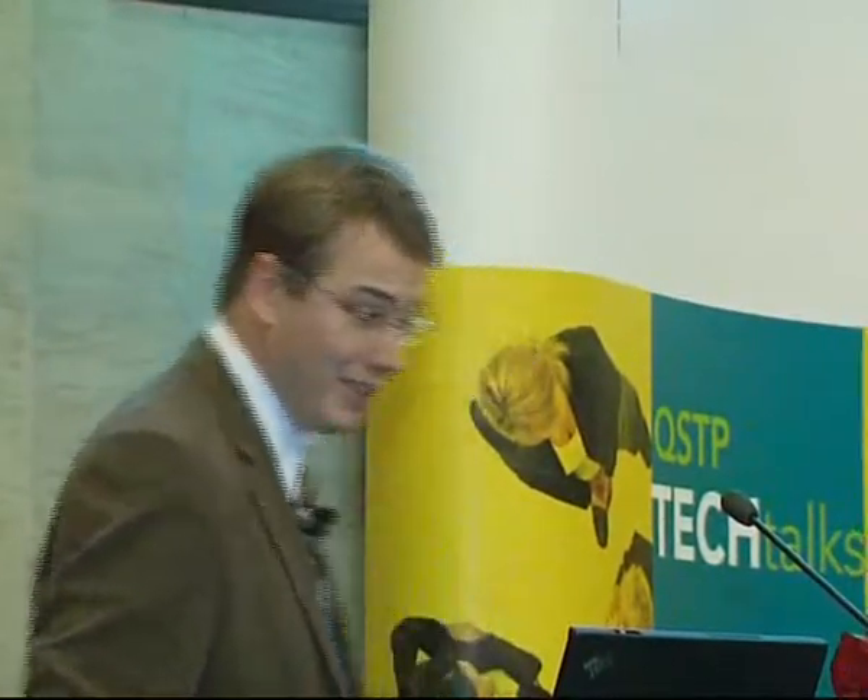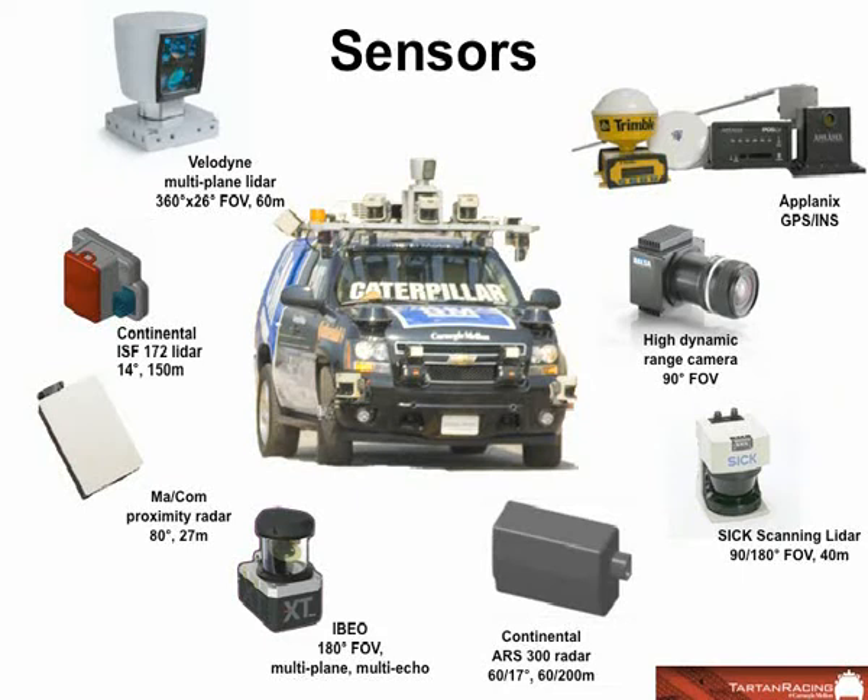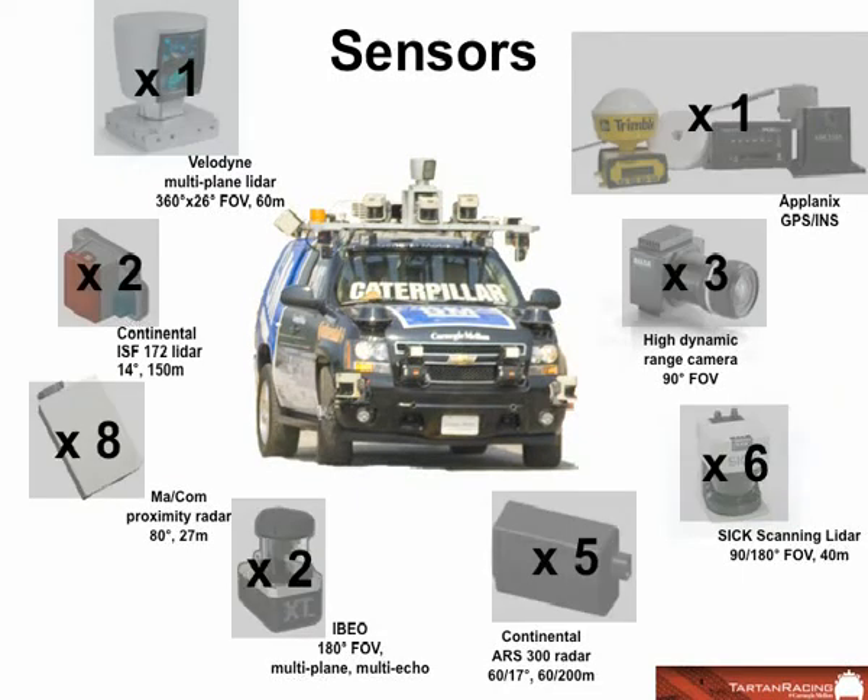The system that allows Boss to know where it is in the world includes GPS as the basic component, plus corrections that tell us when the satellites are lying to us a little bit so that Boss knows where it is very accurately. Additionally, it has accelerometers and gyros that allow it to deal with cases where GPS has gone away because we drove under a tree or a tunnel. And just to give you an idea of how many of each of these sensors we have on the vehicle — well, there's a lot. You can imagine it's non-trivial to make them all work together and give us a model of the world.